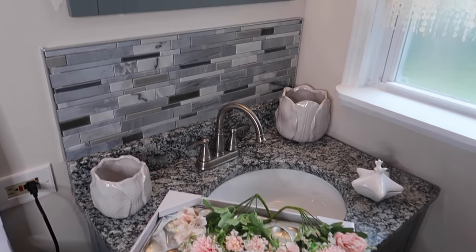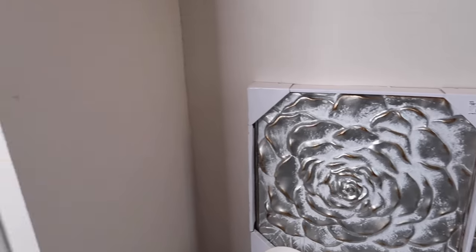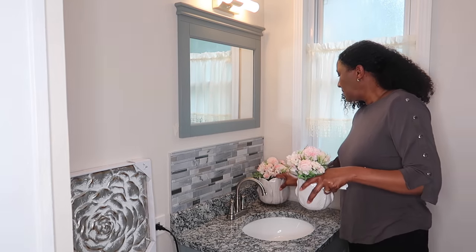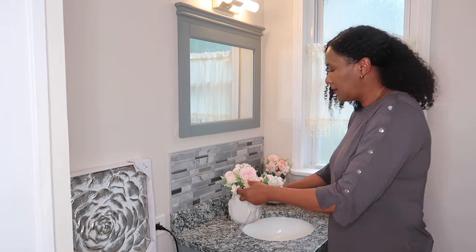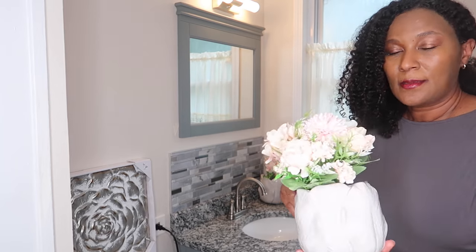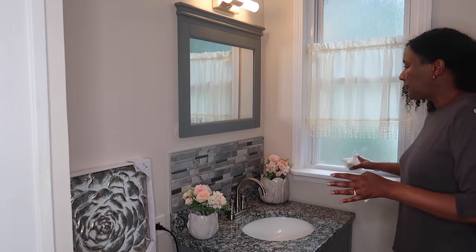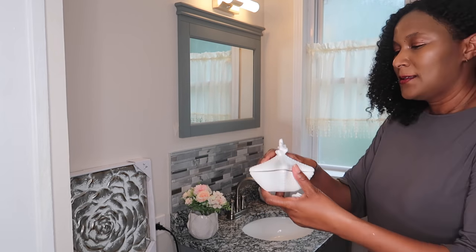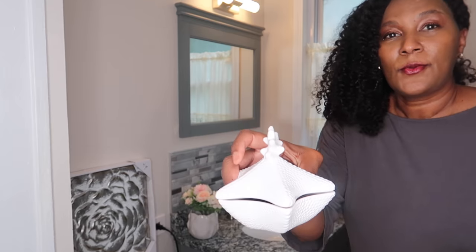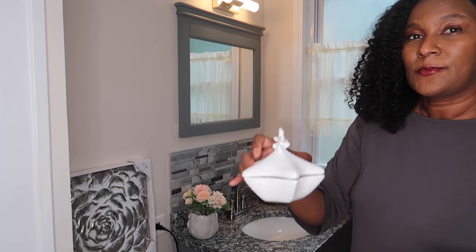I'm excited, can't wait till you see what it looks like. The florals came from Amazon.com, the palm vases also came from the At Home store. There was this little particular cute carrier that the owner liked — not sure if she's going to keep it in the bathroom. This also came from the At Home store and they were actually 50% off.